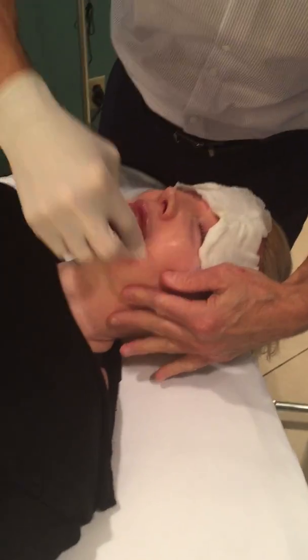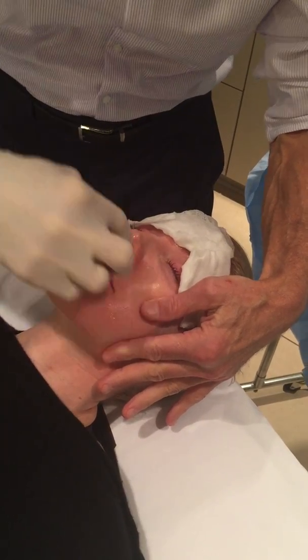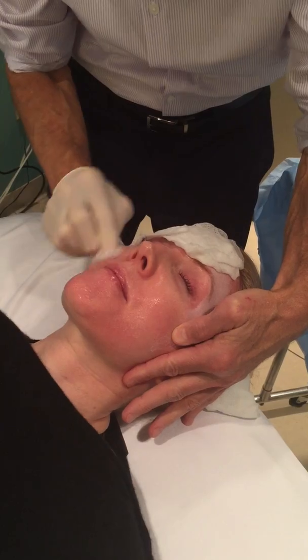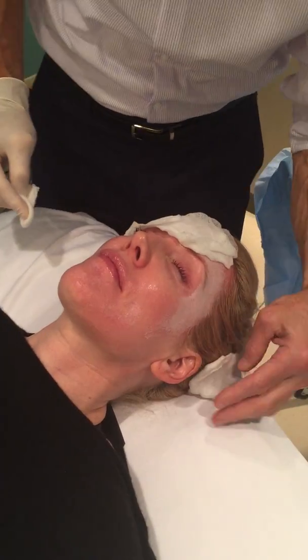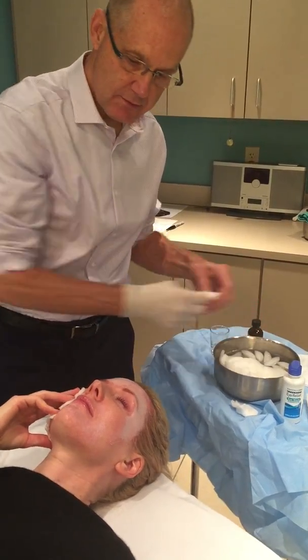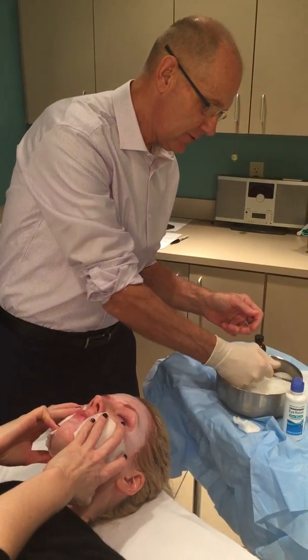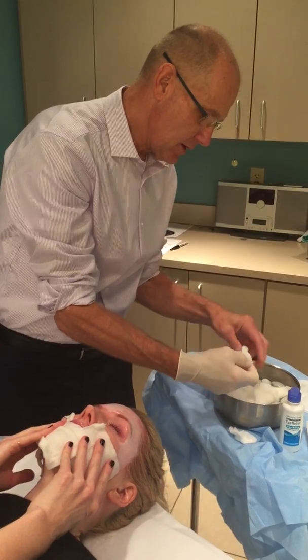We're going to go around the mouth here — go ahead and stiffen your lip there. The forehead is doing fine. Now you can see the forehead is kind of frosty white, and that frosty white goes away in about 20 minutes. We'll put a little bit of cold on the cheek areas and the lip areas. That little bit of stinging feeling — people describe it as more of a sunburny feeling — lasts just a few minutes until the cold compresses relieve it, and then it doesn't return.